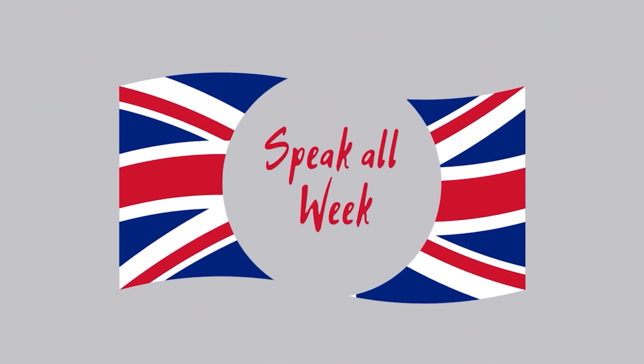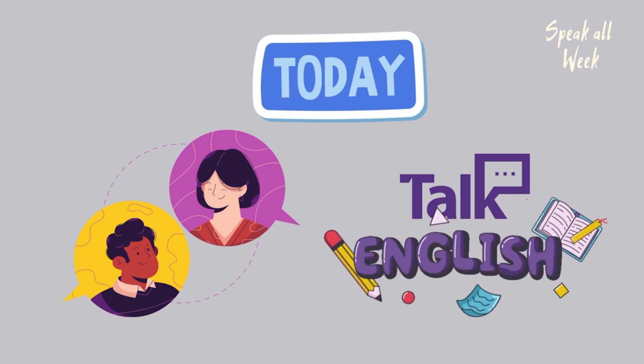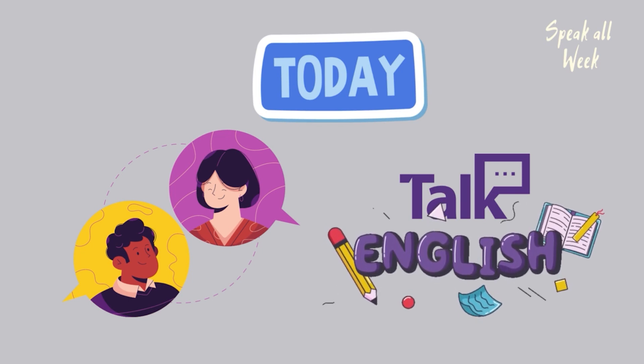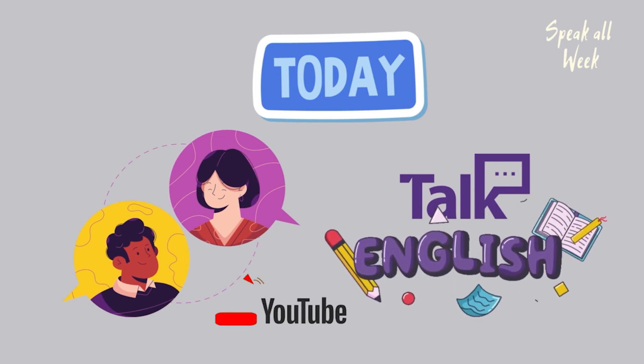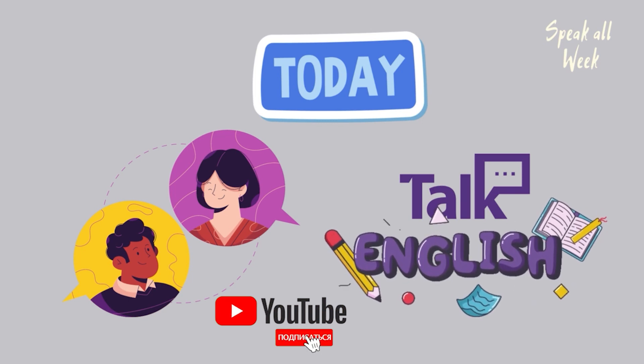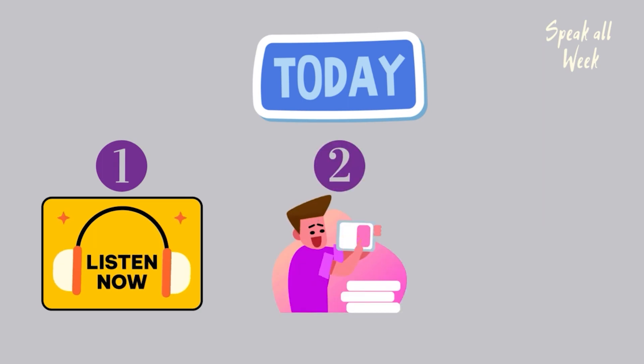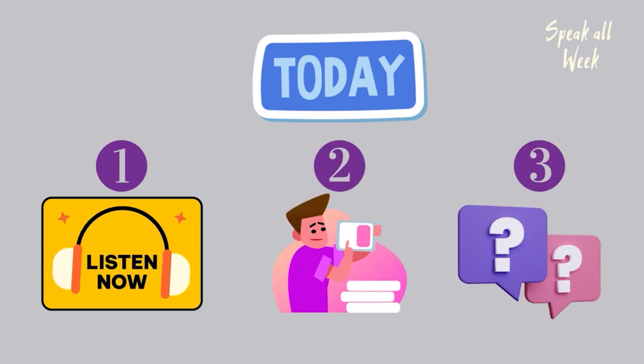Hello, friends! Welcome to Speak All Week. Today we'll practice speaking. If you have nobody to speak English with, it's a great chance to practice speaking right now. Please listen attentively, learn new words and answer the questions. Let's start.